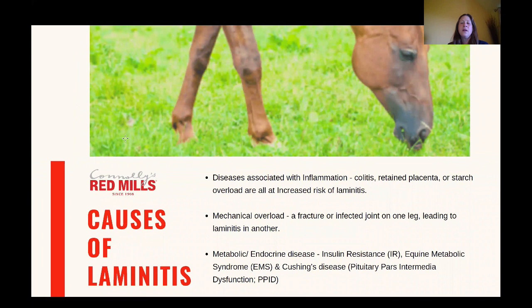There are lots of different causes of laminitis and these can broadly be classified into three main categories. The first is laminitis associated with a disease or inflammation. Things that can result in laminitis include retained placenta and colitis, or the classic scenario where a horse breaks into a feed room, gorges themselves on feed and you get a starch overload-induced laminitis. All of these are inflammatory-type laminitises.